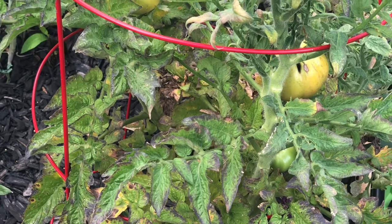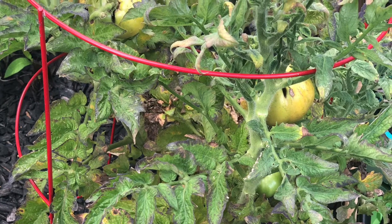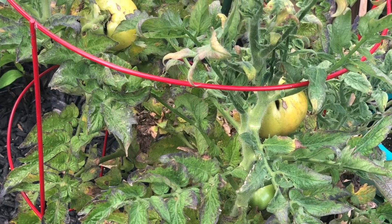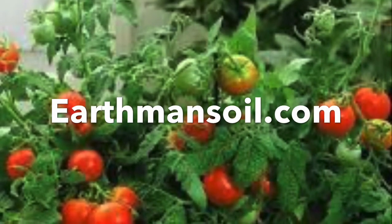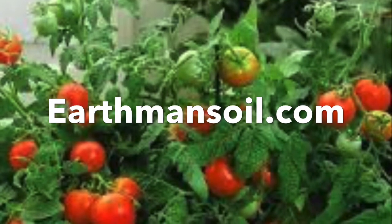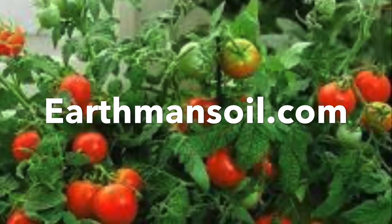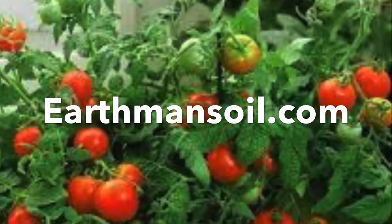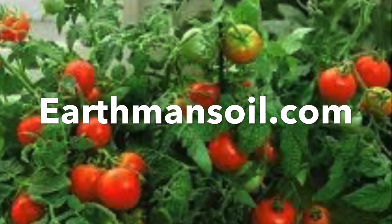So if you're looking to grow sickly organic plants that don't produce anything, then don't have living soil. But if you want healthy, giant, productive plants, check out living soil. Do your research and see that growth promoting rhizobacteria are the future of organic growing. God bless you, have a great day.